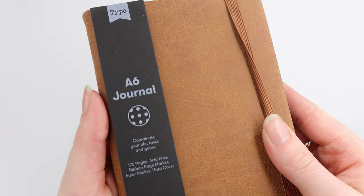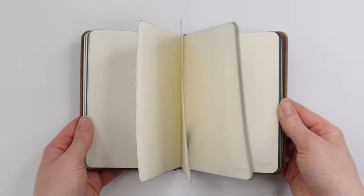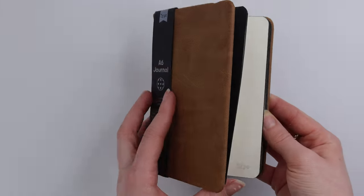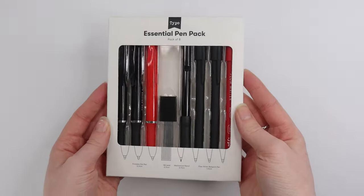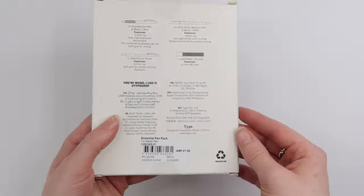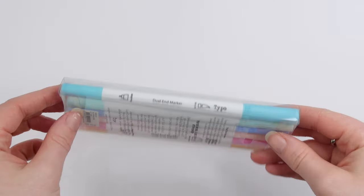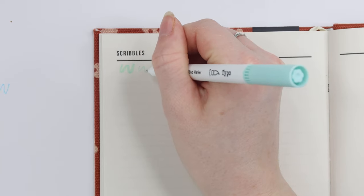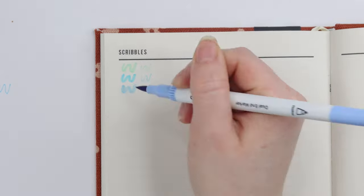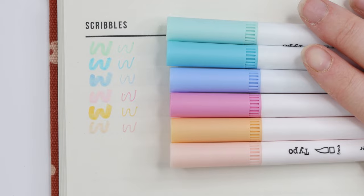Next up we have the faux leather A6 journal. I love this one so much — it has a really soft texture and a little strap. On the inside we have bulleted paper — it just has these little dots which allows you to customise it as you like. And finally we have the pens. So first we have the essentials pen pack. I'm always looking for pens, especially to write on things for my small business. And we also have these pastel double-sided pens. There are six different colours and we're gonna test them all out. The thinner pens didn't have much vibrancy and the pens varied in toughness — some were a lot softer than others. But overall I really really like them and the colours are so pretty.